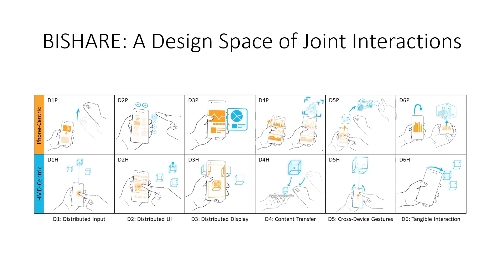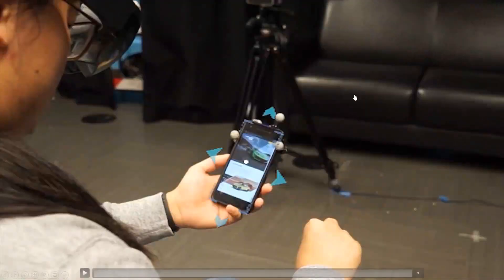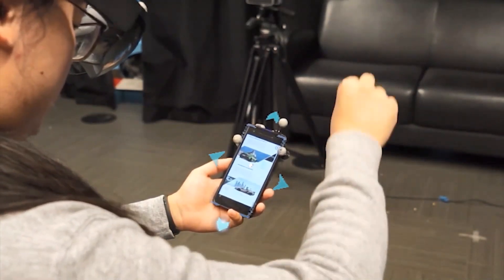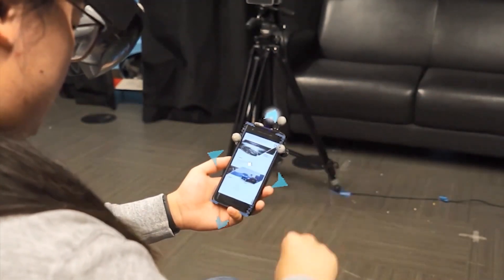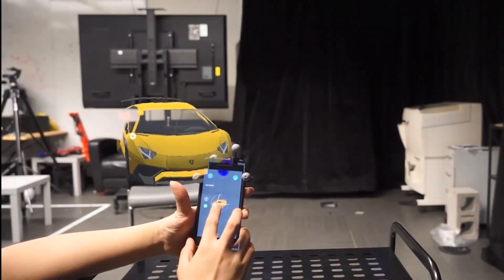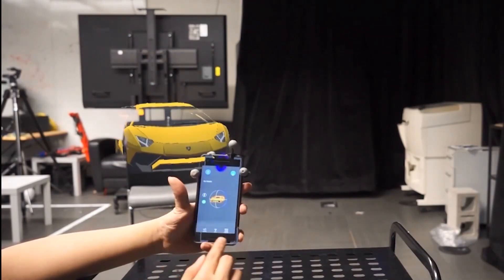Now let's examine each component of our design space with examples. Distributed input relates to techniques where one platform provides input for the other. In a phone-centric view, users can use a spatial gesture to scroll a website so that content won't be occluded. In an AR HMD-centric view, users can use the phone's touch screen to manipulate objects in a more accurate adjustment.